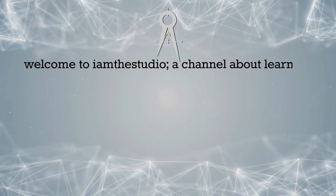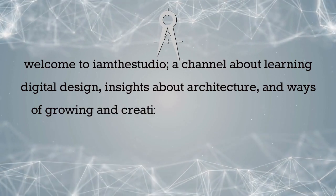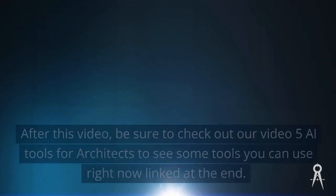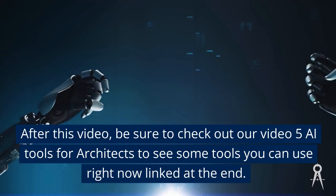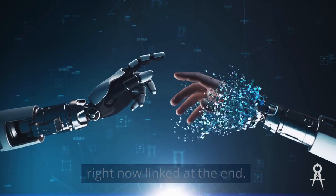Welcome to I am the Studio, a channel about learning digital design, insights about architecture, and ways of growing and creating impact beyond the four walls of design. After this video, be sure to check out our video '5 AI Tools for Architects' to see some tools you can use right now, linked at the end.